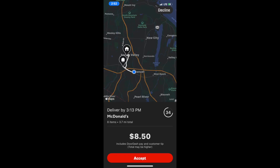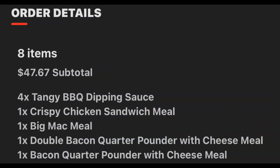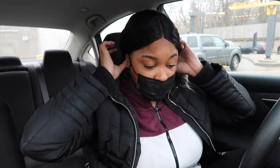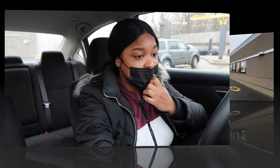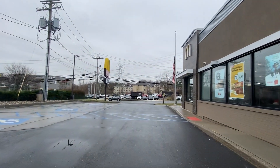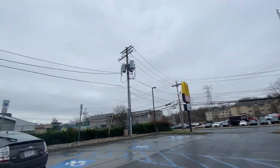Alright you guys, I just made it to McDonald's. I accepted an order going for $8.50 at 3.7 miles — my customer wants eight items. My pickup time is in four minutes so I'm heading inside right now to see if the order is ready. It's not really raining anymore but it's hella wet and cloudy.